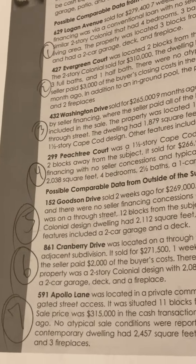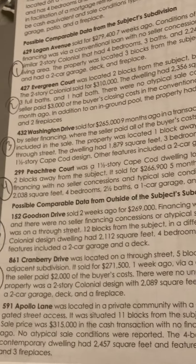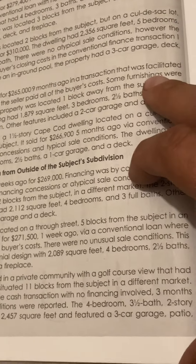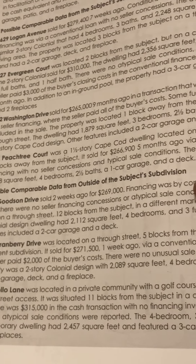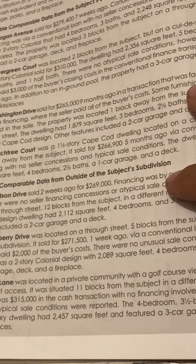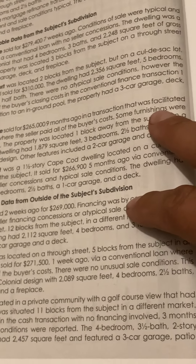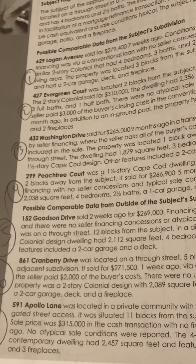Comp 7 is 591 Apollo Lane. It was located in a private community with a golf course view that had gated street access, situated 11 blocks from the subject in a different market. Sale price was $315,000 in a cash transaction with no financing involved. Three months ago, no atypical sale conditions were reported. The four-bedroom, three-and-a-half bath, two-story contemporary dwelling had 2,457 square feet and featured a three-car garage, a patio, and three fireplaces.